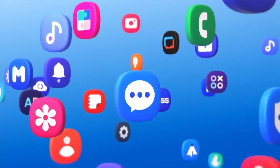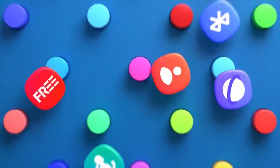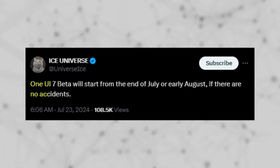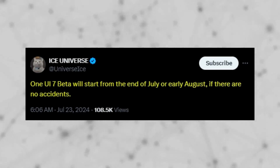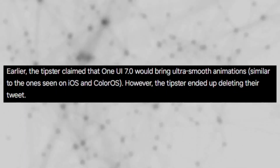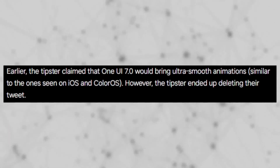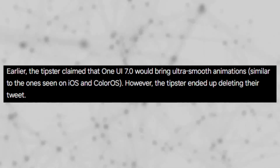According to reports, One UI 7.0 will boast impressive animations, with a beta version expected to be released shortly. Reliable tipster Ice Universe has indicated that Samsung plans to release the One UI 7.0 beta update in July or August 2024, provided there are no significant internal setbacks in its development. Initially, the tipster mentioned that One UI 7.0 would feature ultra-smooth animations similar to those seen on iOS and ColorOS, however the tweet was later deleted.